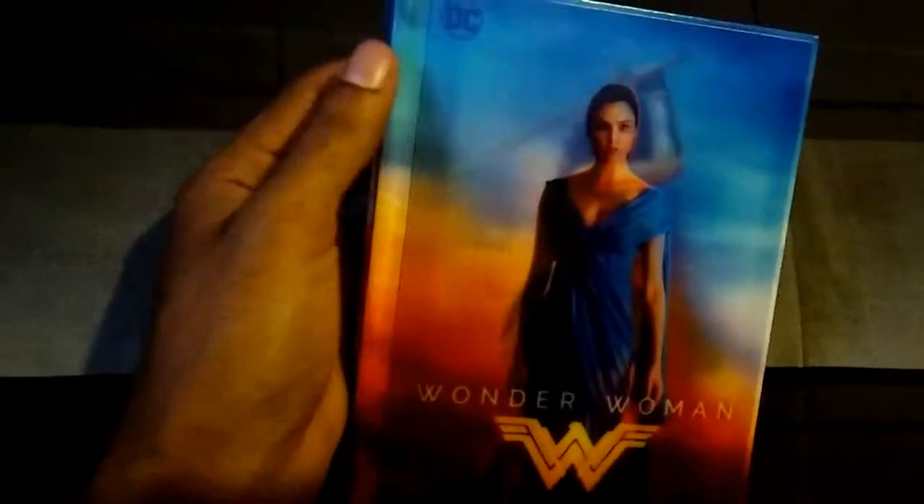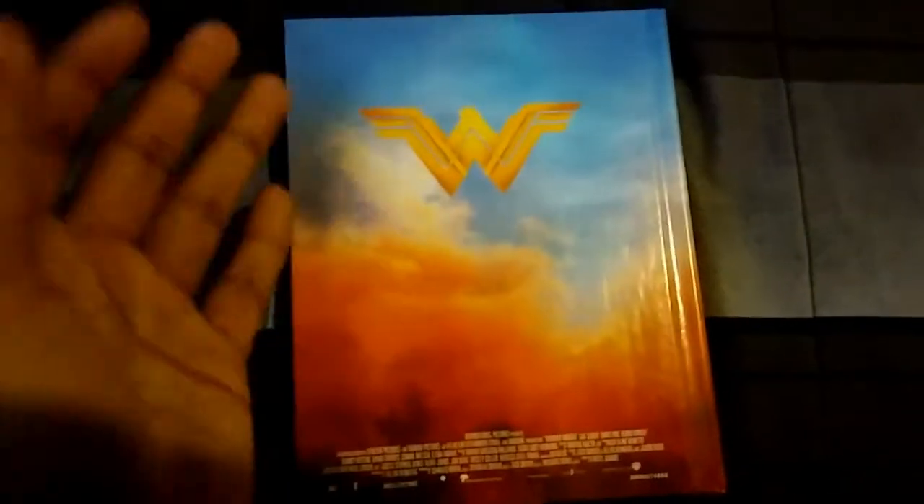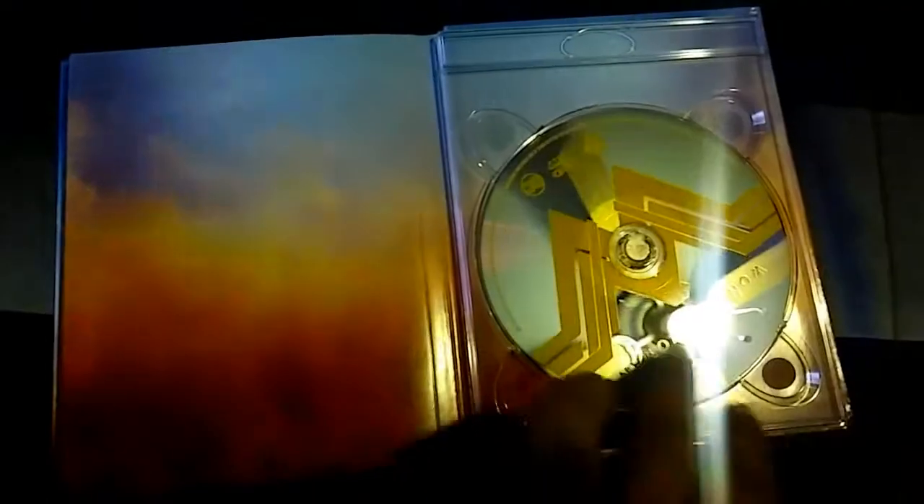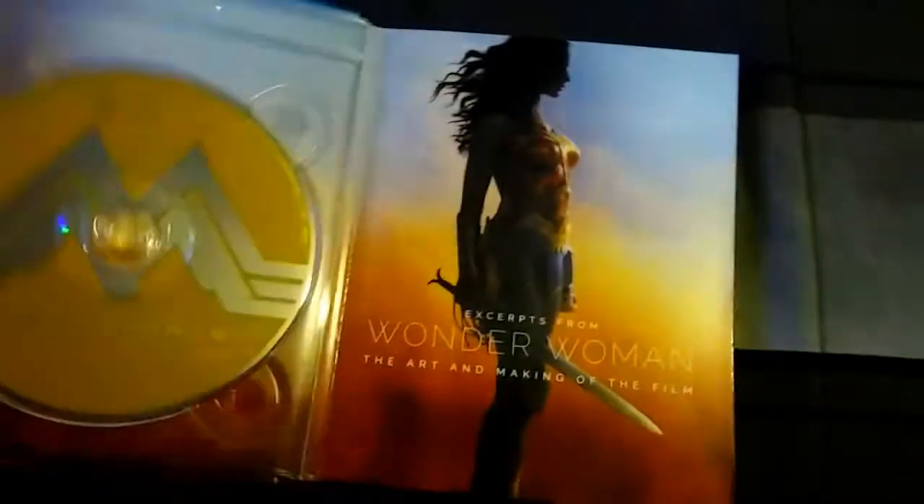I got the plastic off and now we can get a closer look. This edition is basically like a book edition — it's cardboard, like you would find in a hardcover book, which is really nice because it beats the standard plastic. This design with the sunset cloud sort of thing is pretty cool. When you open it up you've got your Blu-ray on one side and your DVD on the other, but the biggest draw for this version is the art book with extra excerpts from the movie — costumes and all this stuff.